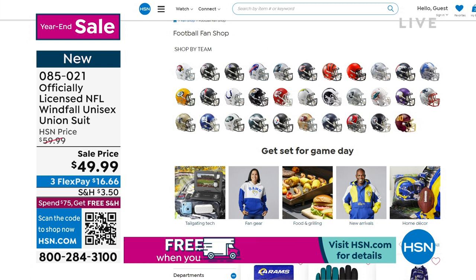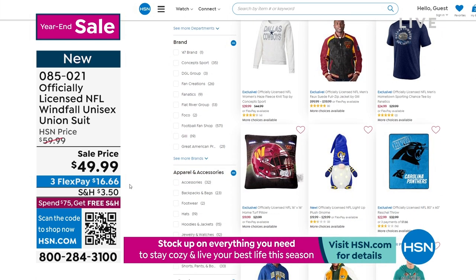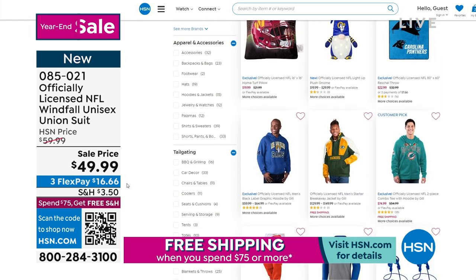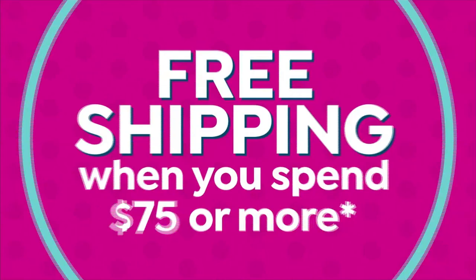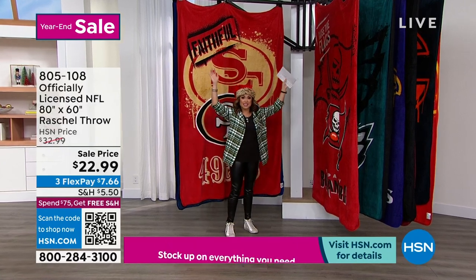We have so many cool things — from clothing to tailgating gear, stuff for the grill, gloves, onesies, collectibles, even a little light-up gnome. Check it out on HSN.com. You can pick up some of your favorites or a little extra something for someone special in your life. Just from a couple of mentions, our massive — I mean huge — 80 by 60 throw is coming up next.